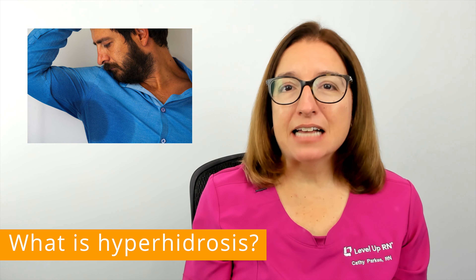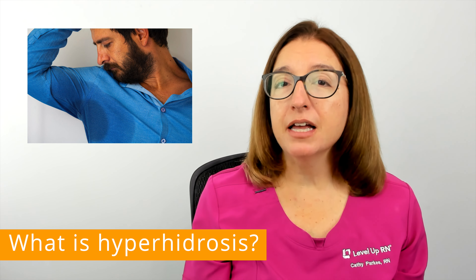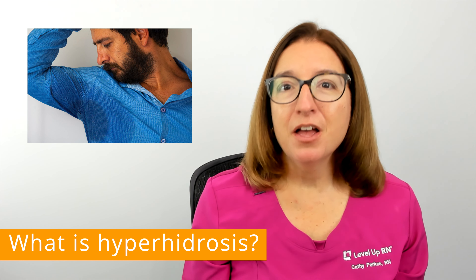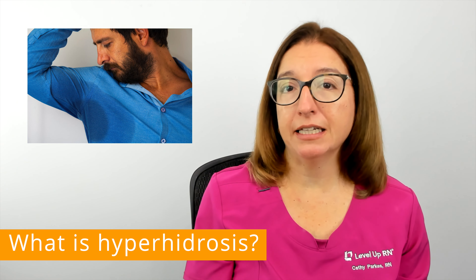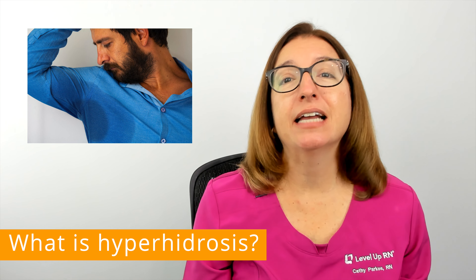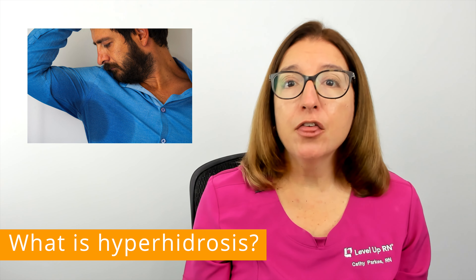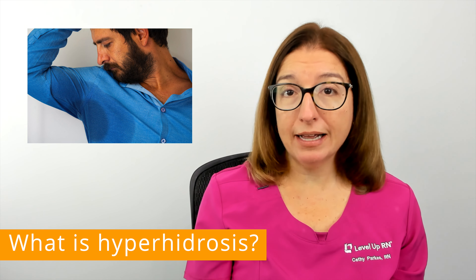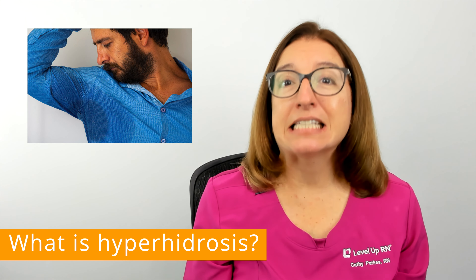Hyperhidrosis is excessive sweating, and this condition affects approximately 3% of the US population. Sweating is definitely important for temperature regulation in the body — it helps to cool the body off when it gets too hot. However, with hyperhidrosis, the nerves that control the sweat glands in your body are overstimulated, which results in excessive sweating.